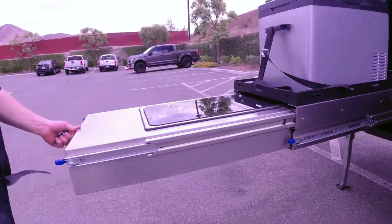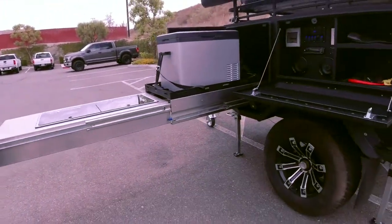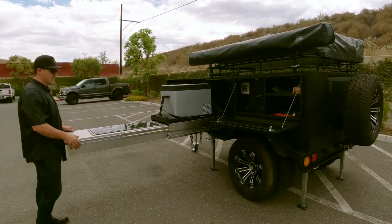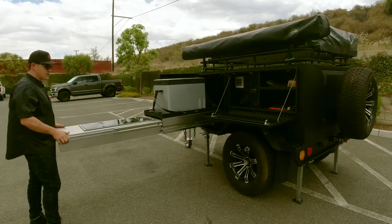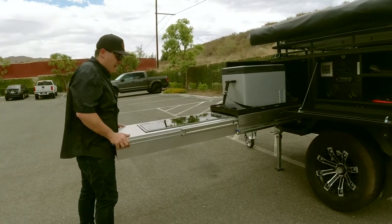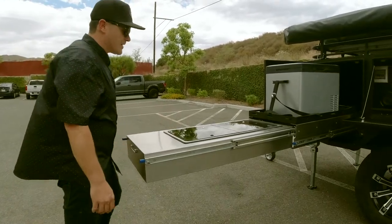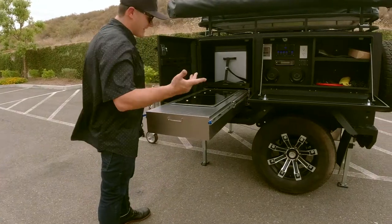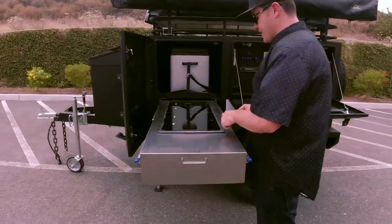Your kitchen pullout comes all the way out. Look how big that L-shaped kitchen is — plenty of flat surface space. These are both 1,000-pound each swing-out arms, so you've got a lot of pressure capacity here. Most people cooking are going to be working like this. They can use it if they want or pull it out. Here's our kitchen.